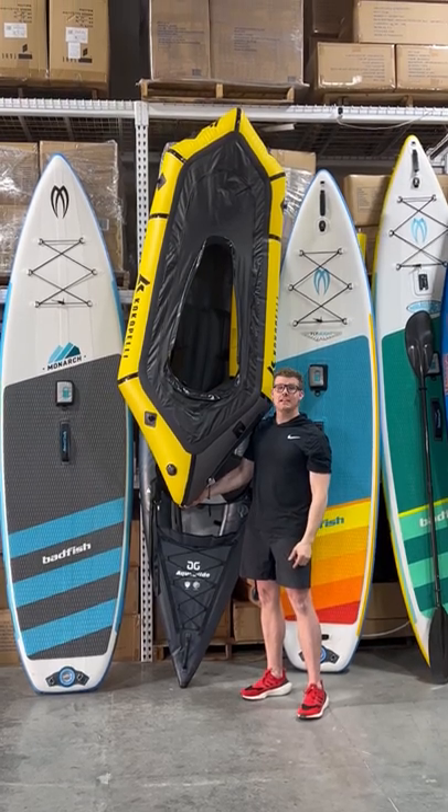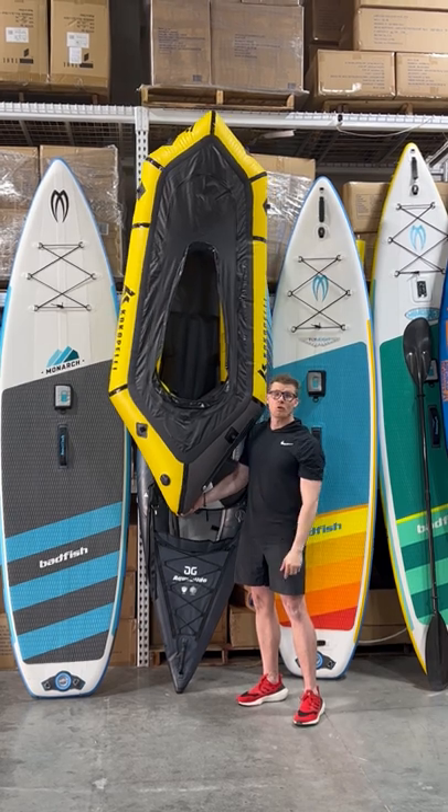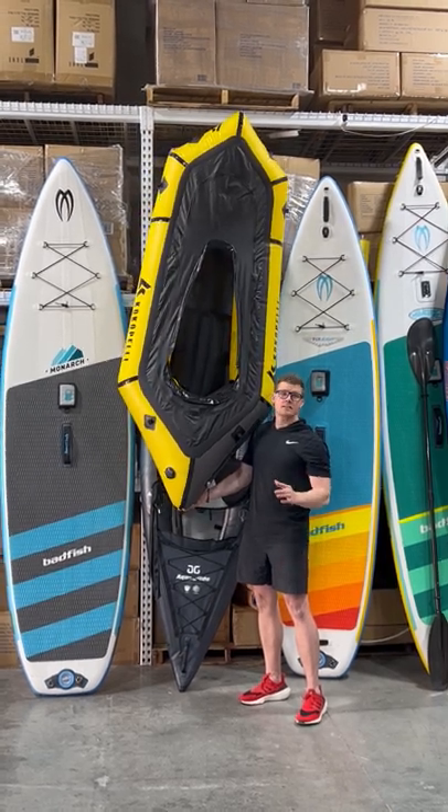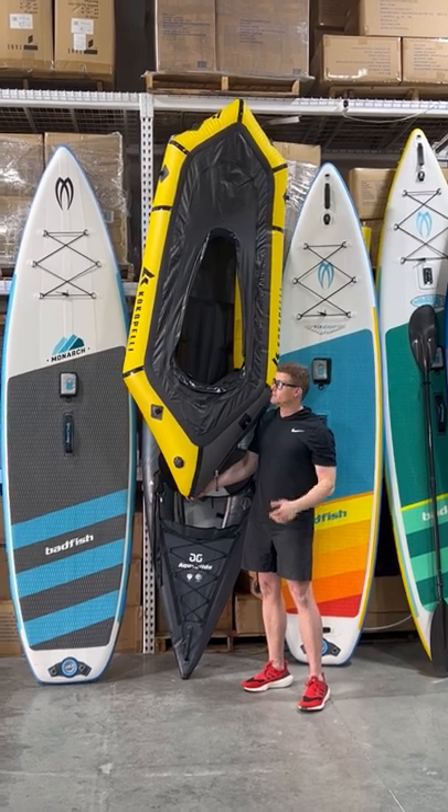Hey, I'm Kyle from AirKayaks.com and today I'm going to talk to you about the best-selling pack raft on our site. This is Cocopelli's Rogue R-Deck with Tie-Zip. This thing is a great raft. It only weighs 9.1 pounds and it'll roll up smaller than a sleeping bag.